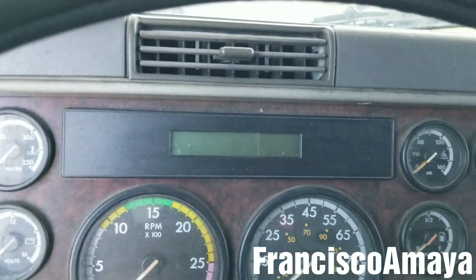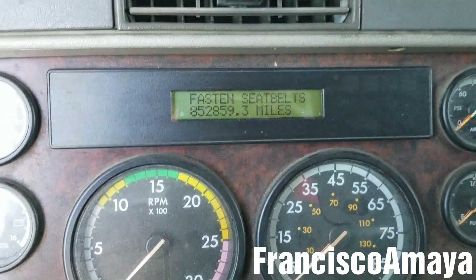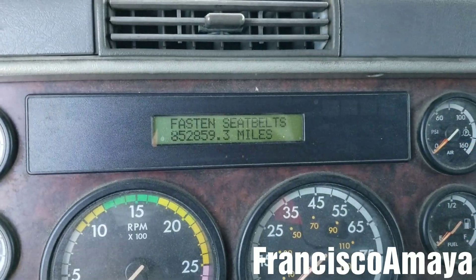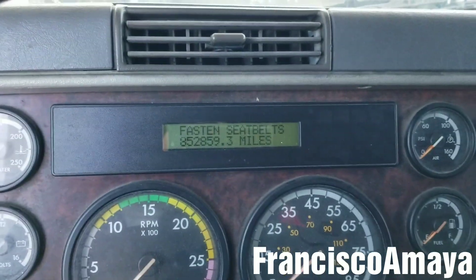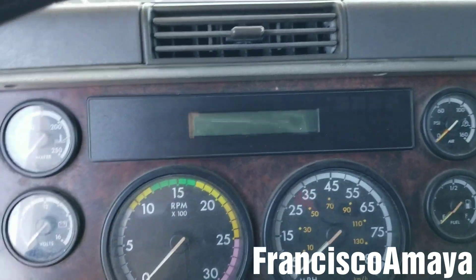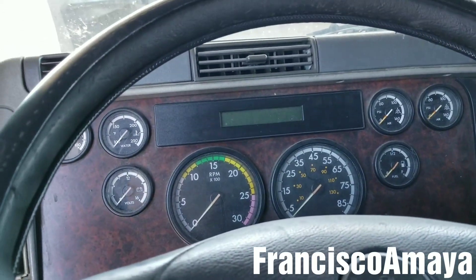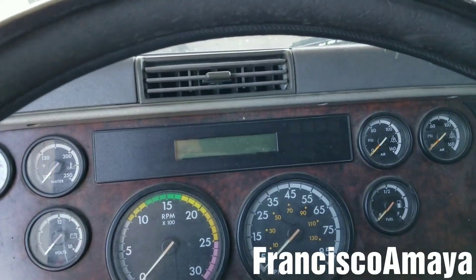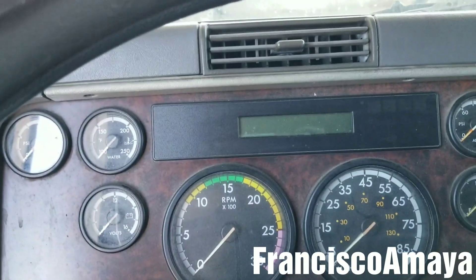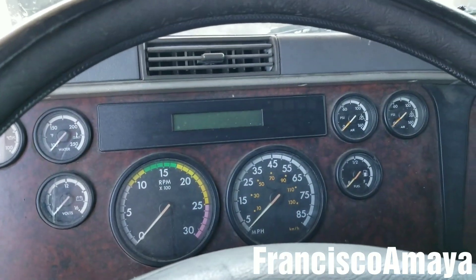The saddest part for me is that this truck only has 800,000 miles — that's not many miles, and it's a very small amount of miles for this issue to happen. The cylinder liner problem can happen to any truck, but engine seizure is a serious problem that wasn't supposed to happen like this.